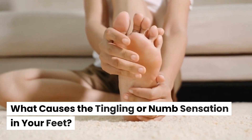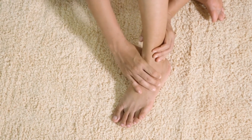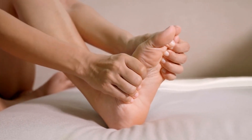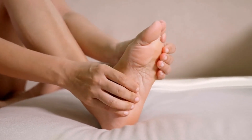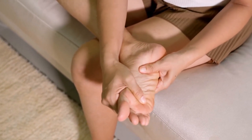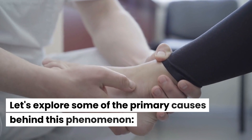What causes the tingling or numb sensation in your feet? What if I told you that the sensation in your feet holds secrets that can unravel a fascinating medical mystery? Today we're delving into the captivating world of tingling and numbness, exploring the causes behind those mysterious sensations in your precious feet. These can be attributed to various scientific reasons, each shedding light on a different aspect of our body's intricate systems.